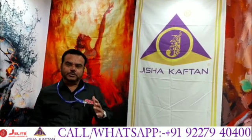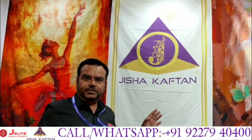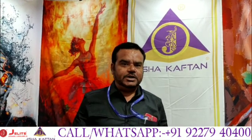Welcome dear customers, on behalf of Jisha Kaftan, I welcome you all to the India International Government Fair. We are participating in the 67th edition of IIGF. There are buyers here to import garments to the whole world, and I will give you a little information about our stall and creations.